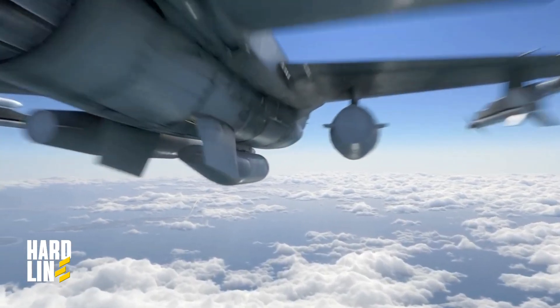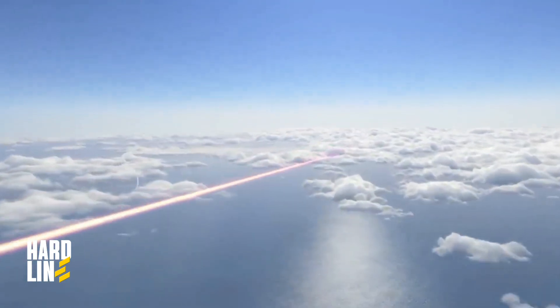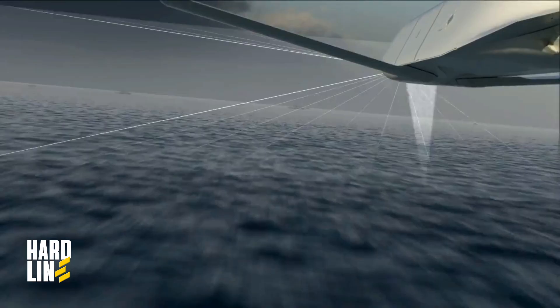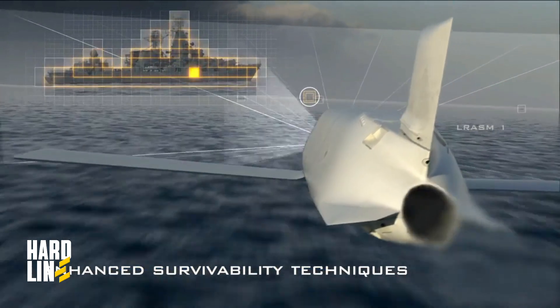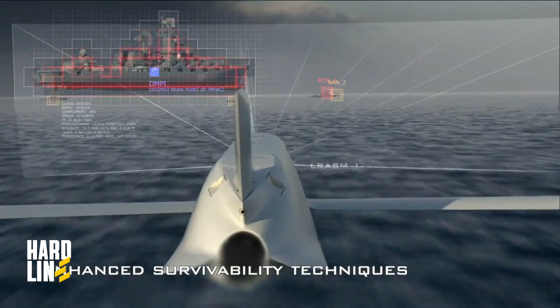Lockheed Martin developed the Lance Laser, a compact and capable laser weapon. It is smaller and lighter than previous versions, with reduced power requirements. The Lance Laser is expected to be as powerful as its predecessors, capable of being installed on fighter jets like the F-22.